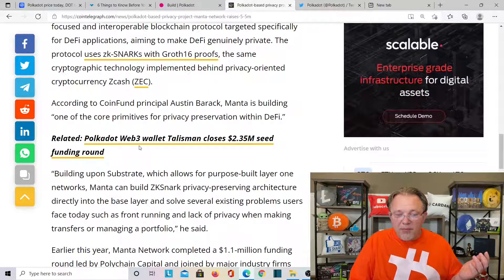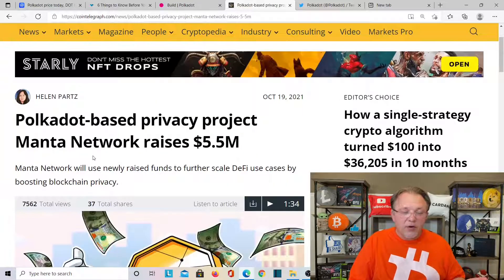Polkadot Web3 wallet Tails Mill closes a $2.35 million seed funding round. So again, this is another awesome thing happening in the Polkadot ecosystem.